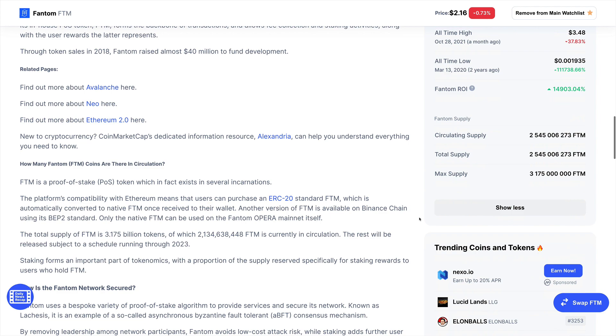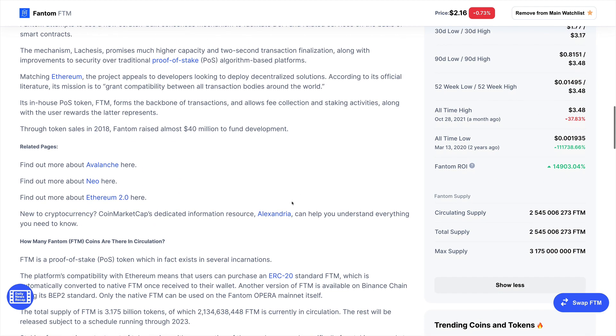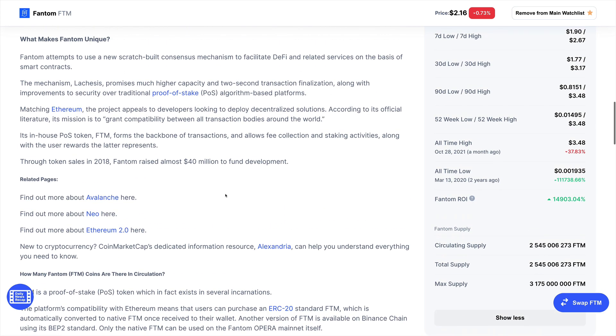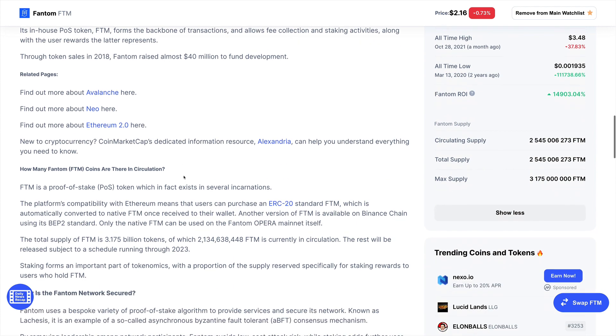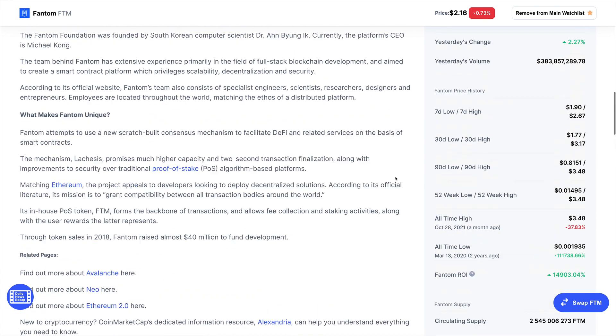Fantom uses a proof-of-stake consensus mechanism, and what makes it particularly attractive is that it's Ethereum compatible. This allows developers who are looking to deploy their solutions on this chain to do so very easily. There are a lot of projects that can be onboarded very easily, which is going to increase the adoption of this network.